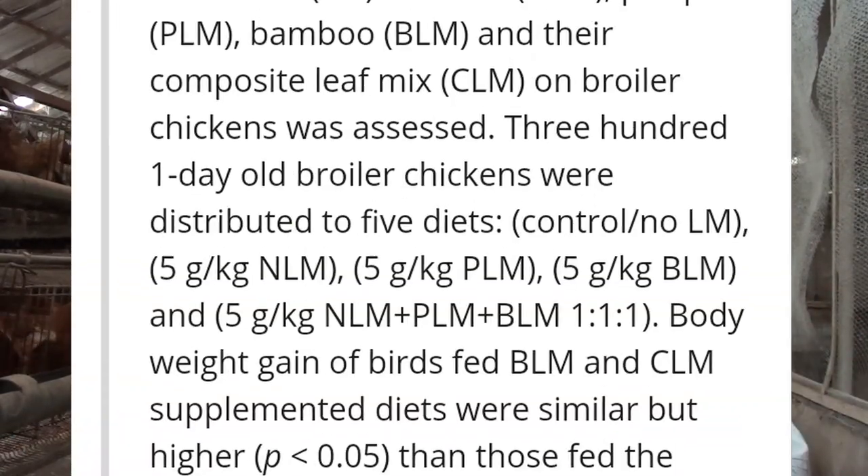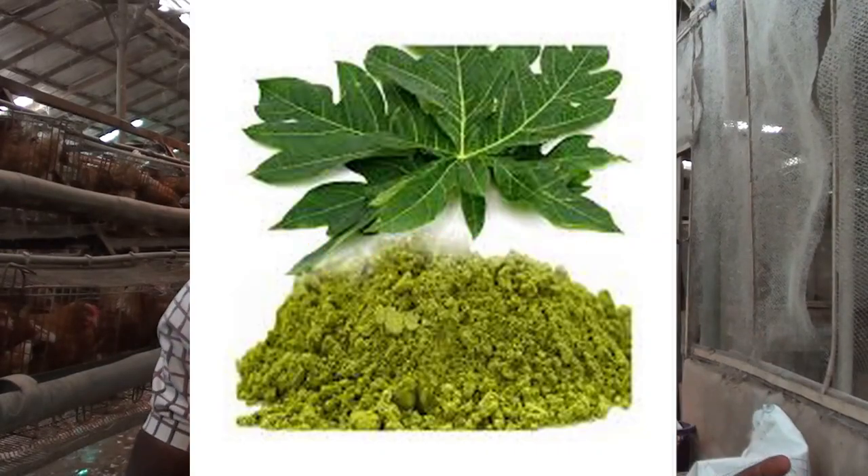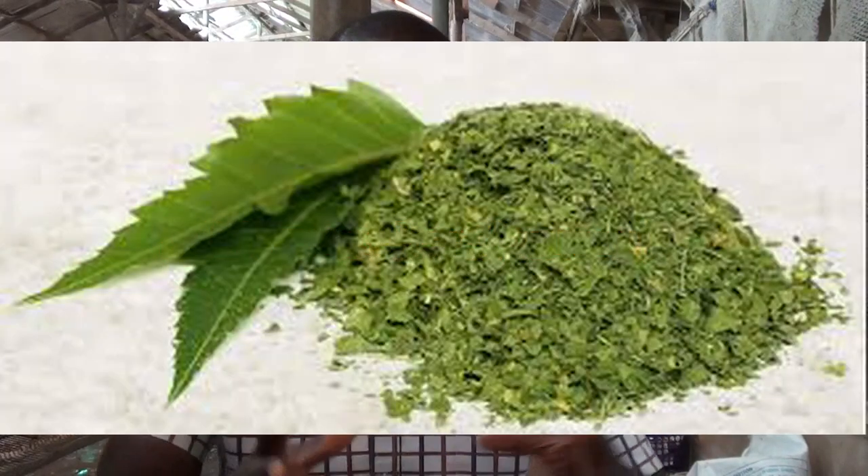I will leave the link in the description below for further study. In this experiment, they made use of about 300 birds grouped into five groups of 60 each. Bambo Libmi had a group, Paul Libmi had a group, Dogo Yarrow — as it's known in Nigeria — had its own group, then the composite mixture of these three herbs had its own group, and the last group was the control group on normal feed.